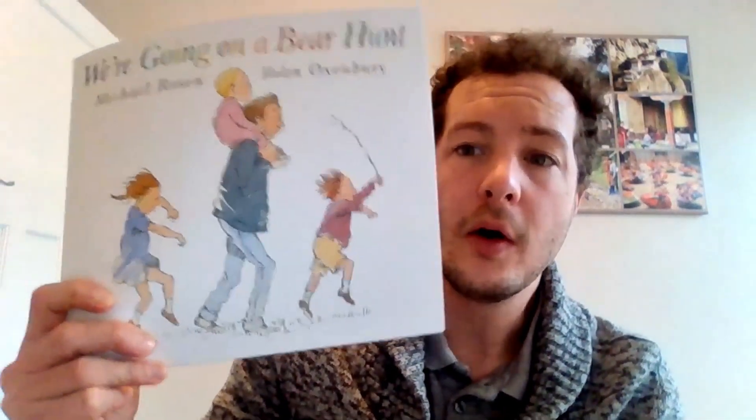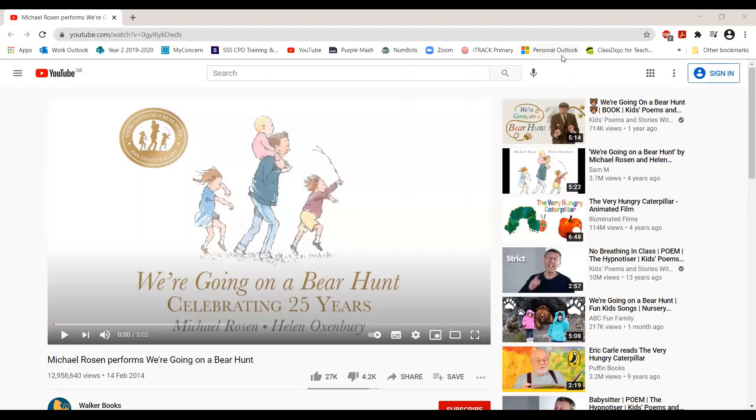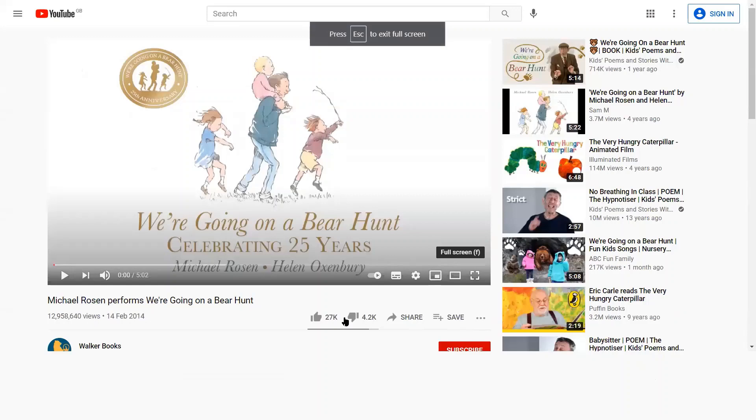Don't worry if you haven't got a copy of 'We're Going on a Bear Hunt,' because there is a place where you can see the whole poem performed by the master himself, Michael Rosen, and it'll also give you some good tips on how you might choose to perform it yourself. If you come onto YouTube and search for 'We're Going on a Bear Hunt by Michael Rosen,' or copy in the YouTube link, you'll find the video called 'Michael Rosen Performs We're Going on a Bear Hunt.' If you want to watch the full thing, you can pause this video now, go and watch it, and then come back.